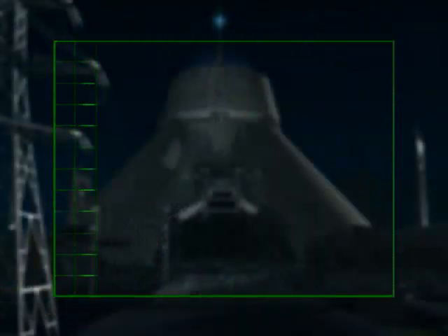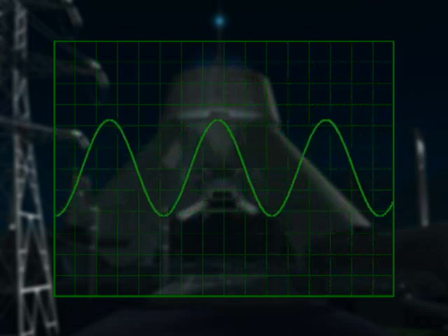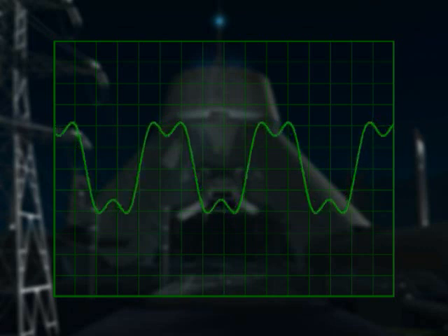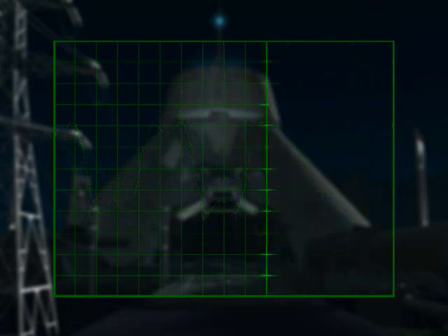Here we see the incoming mains power waveform. In an ideal world, this would be a clean, pure sinusoidal wave. But in reality, this innocent facade is concealing a secret army of glitches we call harmonics. There is no such thing as a good harmonic, and they cause no end of trouble.